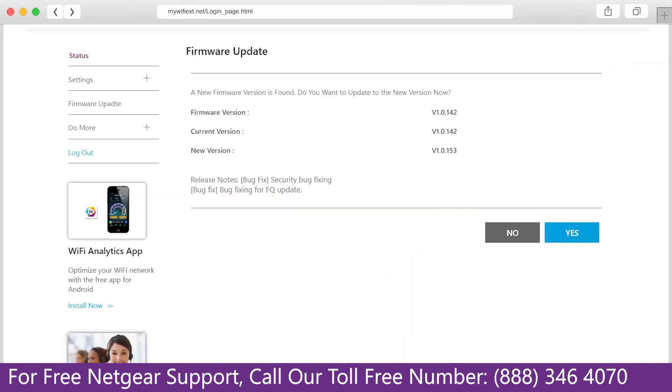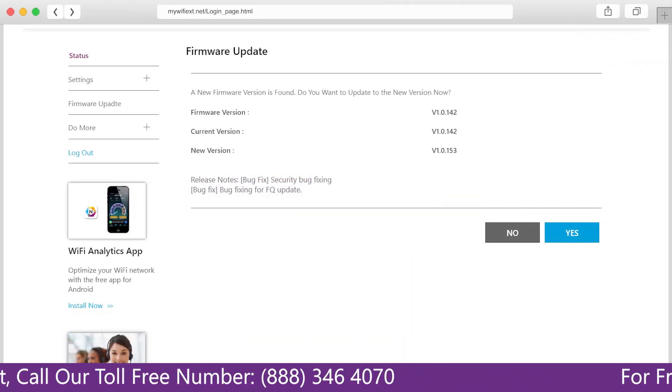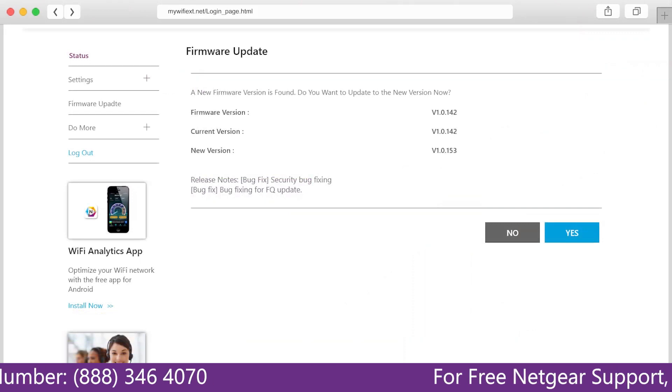The third thing that you can do is make sure that you are using the latest firmware version on your Netgear Range Extender. If you do not know how to update firmware, watch one of our videos on it.